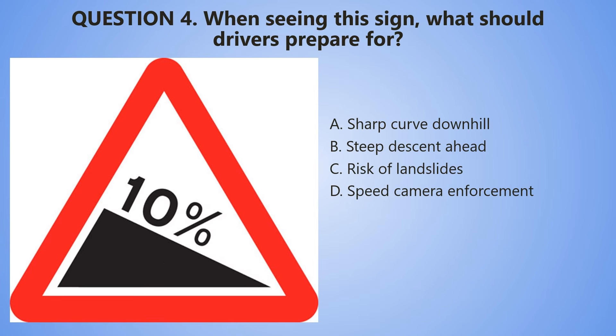Question number 4. When seeing this sign, what should drivers prepare for? A. Sharp curve downhills. B. Steep descent ahead. C. Risk of landslide. D. Speed camera enforcement.